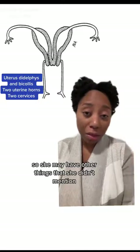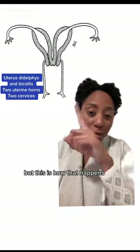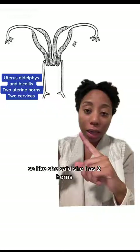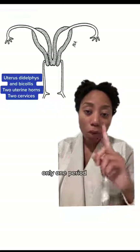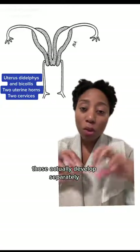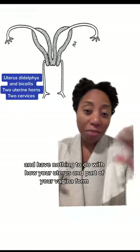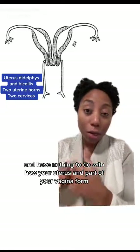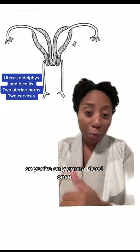She may have other things that she didn't mention, but this is how that happens. Like she said, she has two horns, only one period, because the period is controlled by your hormones and that's your ovaries. Those actually develop separately and have nothing to do with how your uterus and part of your vagina form. So you're only going to bleed once.